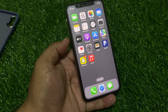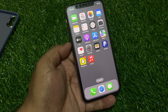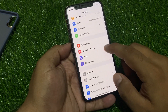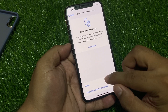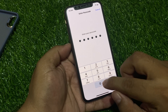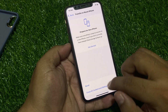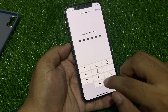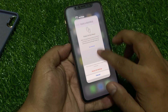If solution number two is not working, now apply solution number three. Solution number three is Reset All Settings. Tap on the Settings app, tap on General, scroll up to find Transfer or Reset, then tap Reset All Settings. Enter your iPhone passcode and tap Reset All Settings to confirm this action. After resetting your settings, your problem should be fixed.